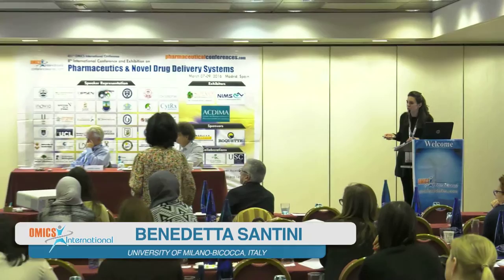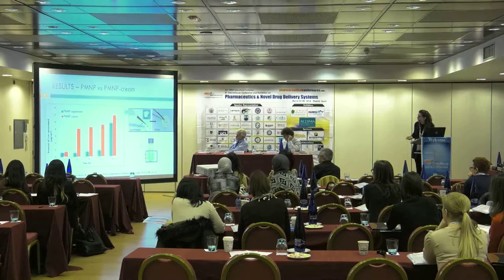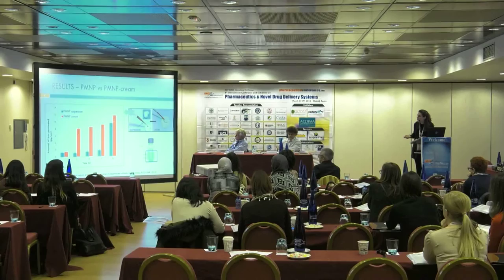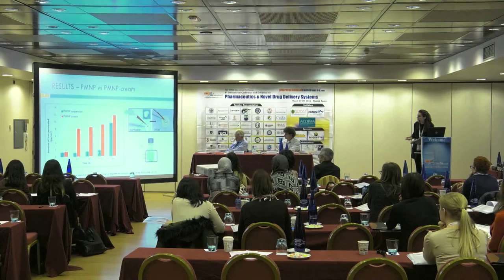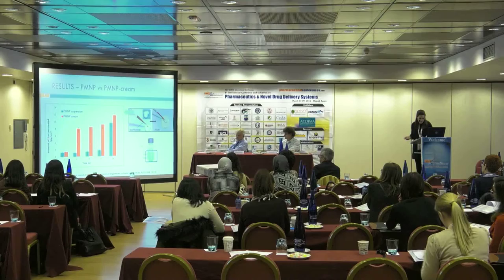We then decided to formulate these nanoparticles into a cream. I made a very concentrated nanoparticle suspension and formulated it with a water-in-oil cream. Running the same Franz Diffusion Cell experiment, this graph shows in red the greater nanoparticle permeation when nanoparticles are formulated with the cream, mainly at earlier time points. After 24 hours the trends are comparable, but the improvement provided by the cream formulation is evident.